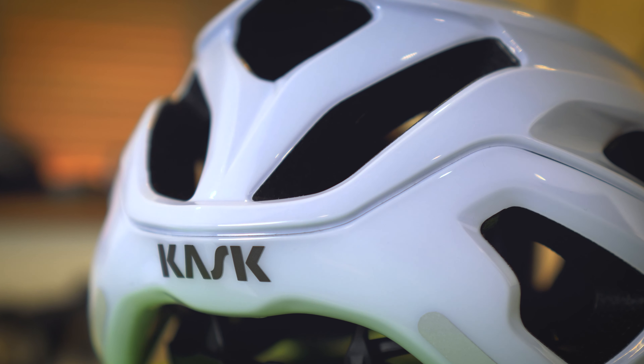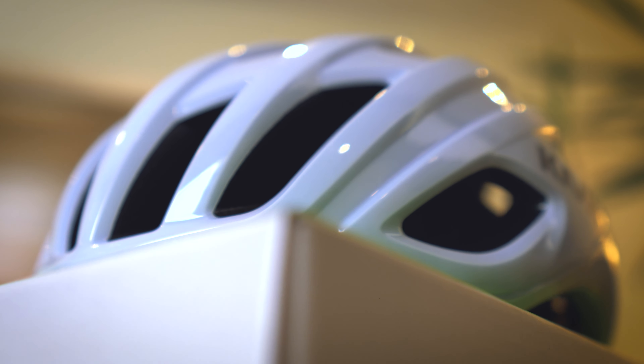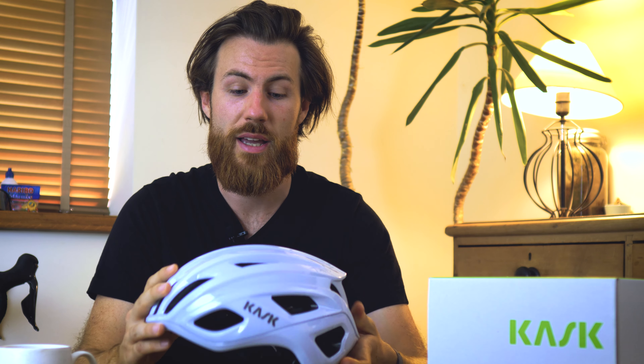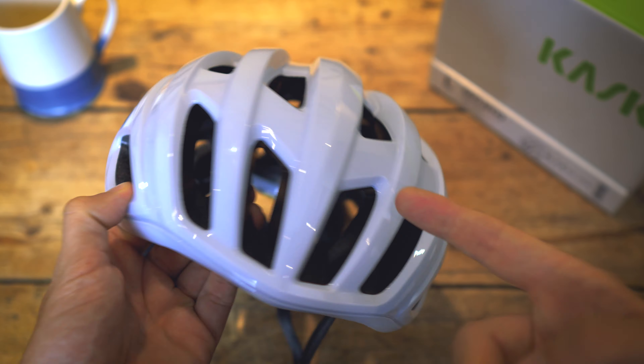Other than the updated look, firstly and most importantly they've made the lid a lot safer, and we'll go into all the details later on. They've also made the lid more aerodynamic and slicker when riding fast. They've continued to have that first class comfort level, made the lid more compact — as no one likes that big bulbous look — and also managed to make it more ventilated as well as safer, which is the tricky thing to do.